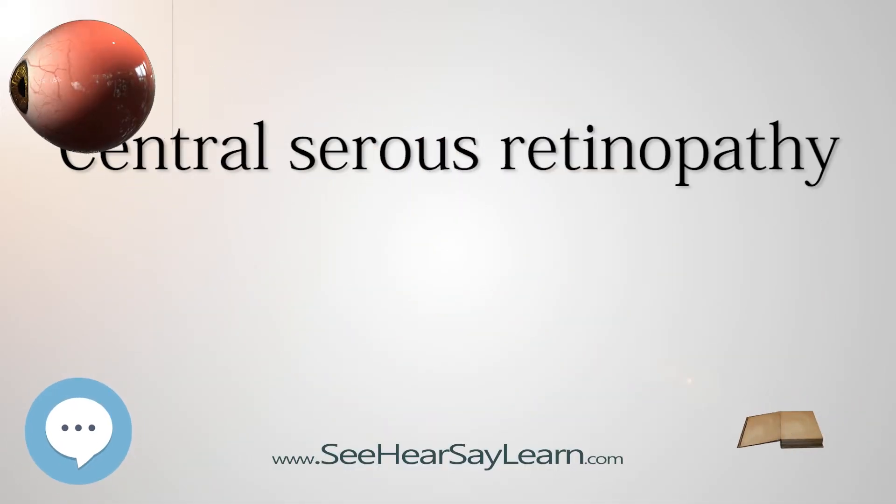Central Serous Retinopathy, CSR, also known as Central Serous Chorioretinopathy, CSC or CSCR, is an eye disease which causes visual impairment, often temporary, usually in one eye.